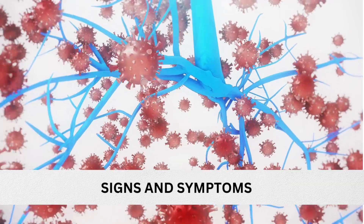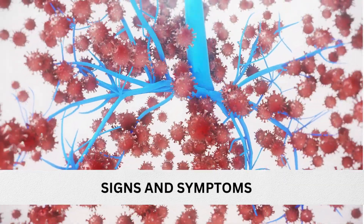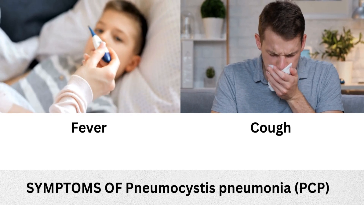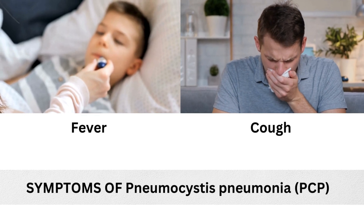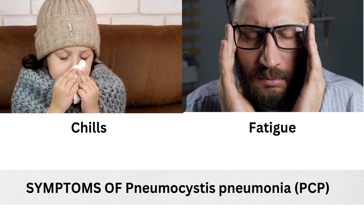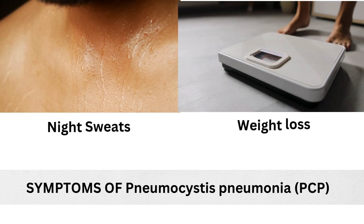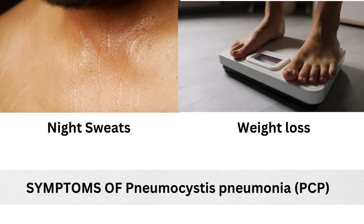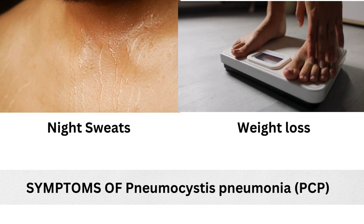Let's see the signs and symptoms of pneumocystis pneumonia. Patients affected with PCP can develop symptoms over several days or weeks, which include fever, cough, difficulty breathing, chest pain, chills, fatigue, tiredness, night sweats, and weight loss — these symptoms lasting for days or weeks.